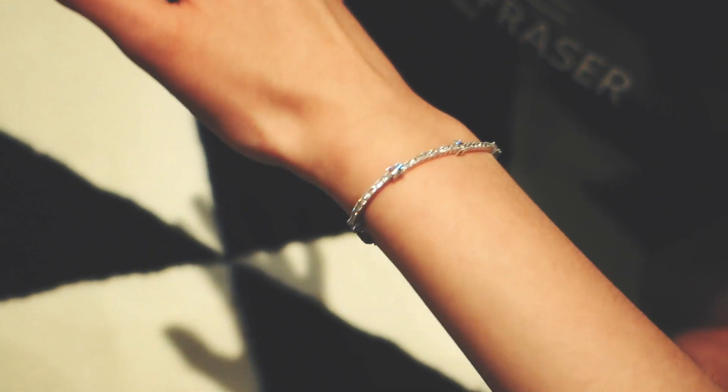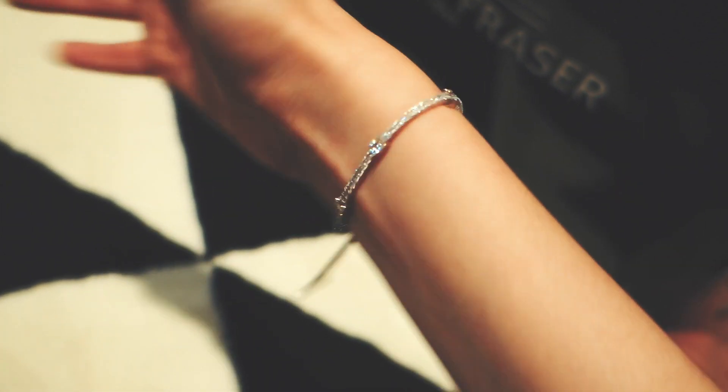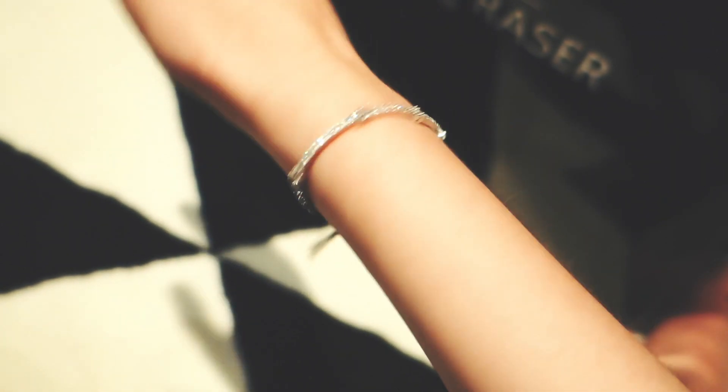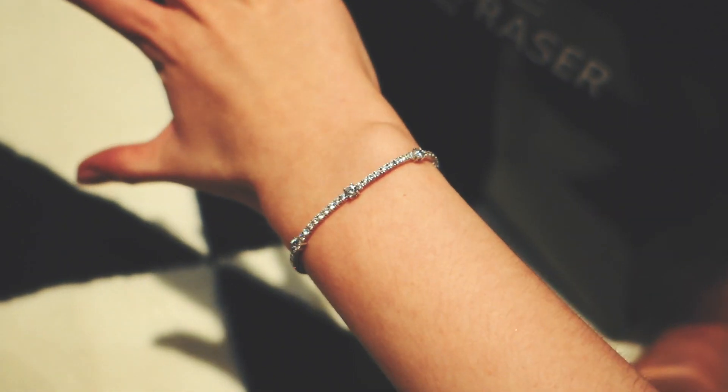Now that I'm home, I thought I'd show you some of the things that I got in this massive bag. One of them is this amazing bracelet from Carrot London, which I wore all night. It's so, so sparkly. It's absolutely gorgeous — I can't believe they gave it to me.